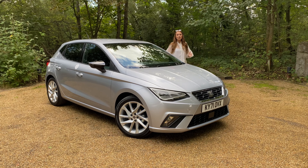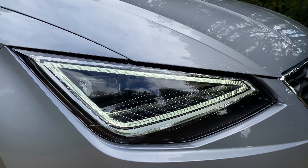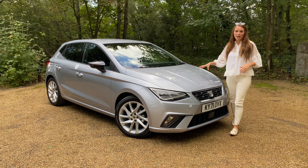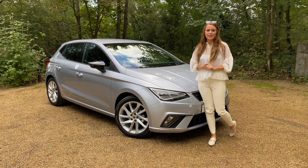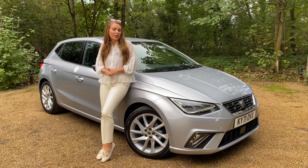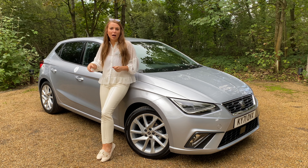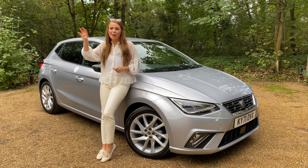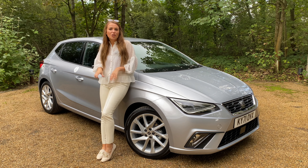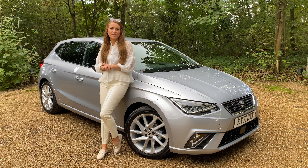The new Seat Ibiza hasn't changed an awful lot. All cars in the range get full LED front headlights, and there are also a couple of new paint colours as well as three new alloy wheel designs. The Ibiza finished in FR trim remains looking pretty sporty, but we have to remember that Seat have now separated from Cupra, with Cupra taking all of their outlandish performance models. So the FR trim simply makes the standard Ibiza look that bit sportier with different alloy wheels and a few different options inside.